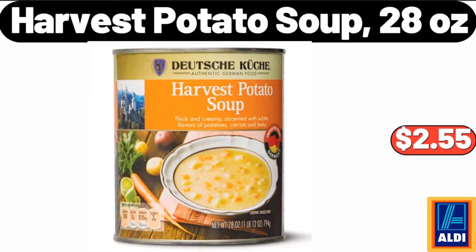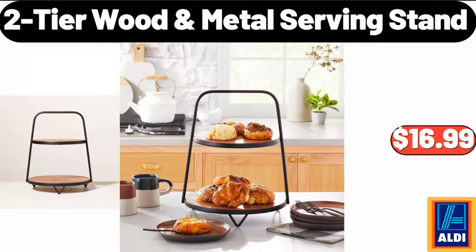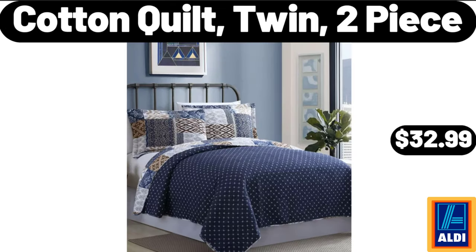Harvest potato soup, 28 ounces, $2.55. Cast aluminum non-stick pan, $21.99. 2-tier wood metal serving stand, $16.99. 16-ounce coffee mug set of 6, $19.99. All-season down alternative comforter, $28.99. Cotton quilt, twin, 2-piece, $32.99.